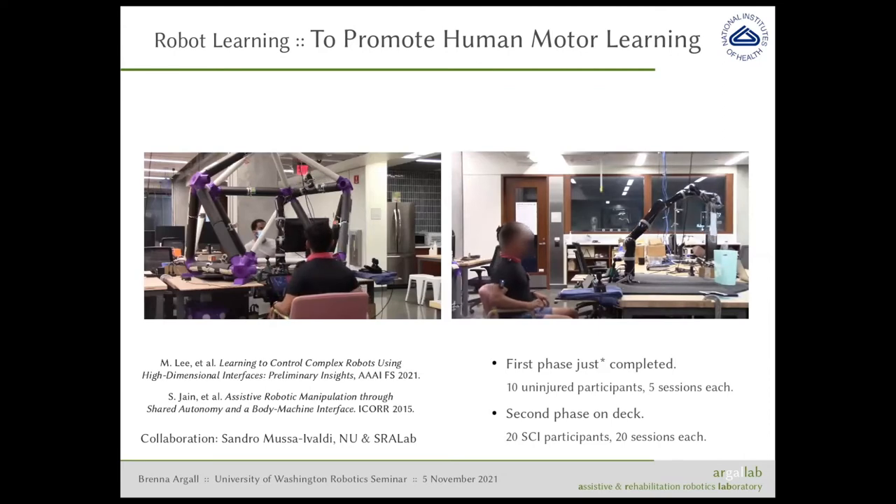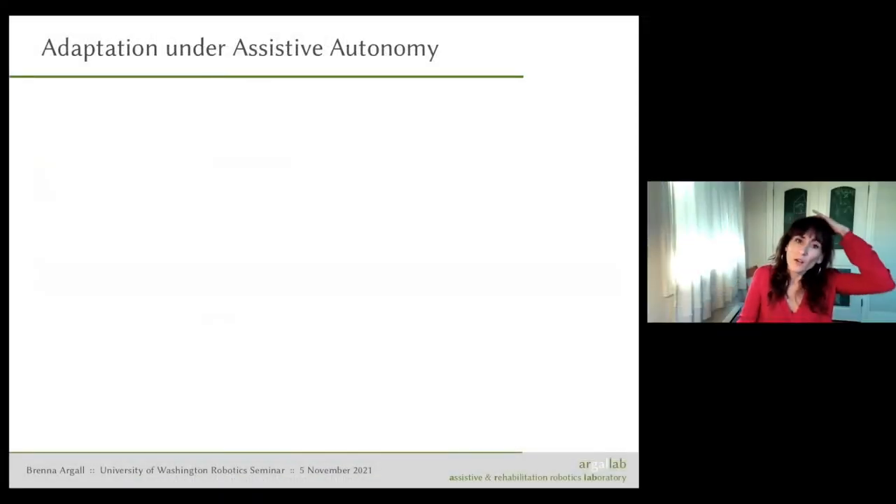The second phase is on deck and will be quite ambitious — 20 spinal cord injury participants, each coming in for 20 sessions.